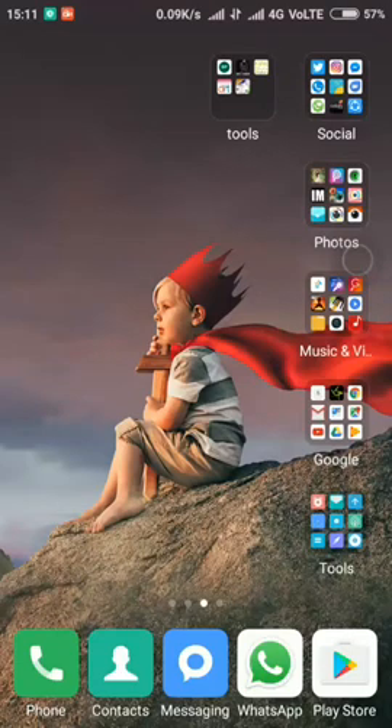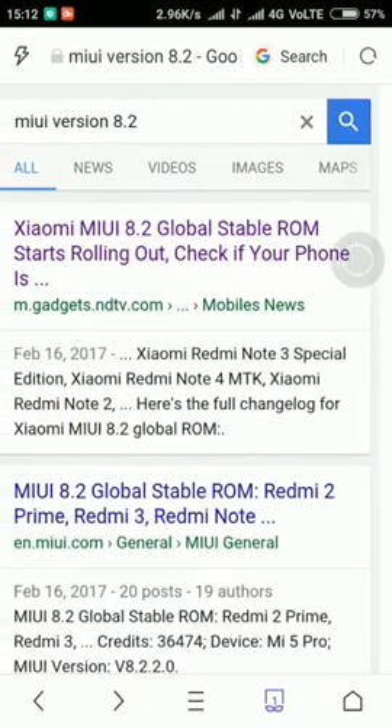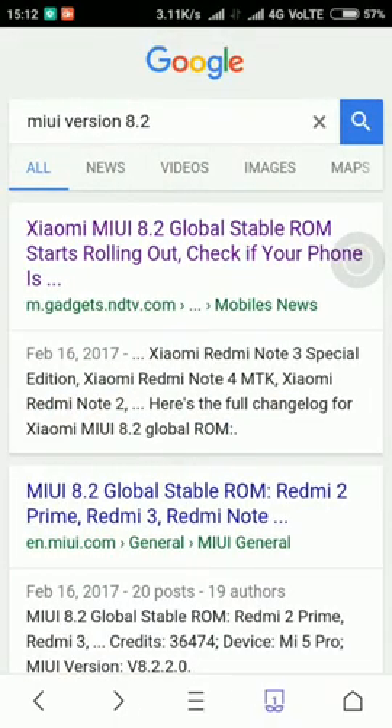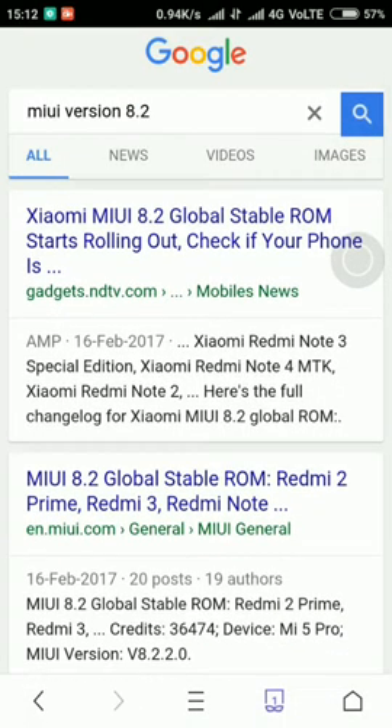Good morning friends. Today I have come here to tell you about Redmi's new feature — there has been an update, a new version: MIUI 8.2 Global ROM. So there are not that many features but a few. You can just type MIUI 8.2 and search — the first option will be 'MIUI 8.2 Global Stable ROM starts rolling out — check it in your phone.'